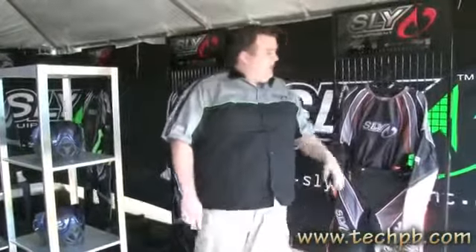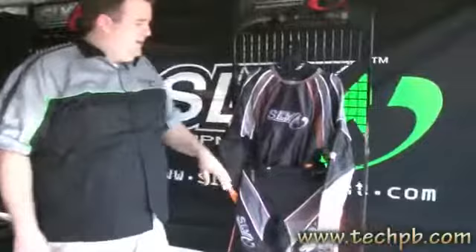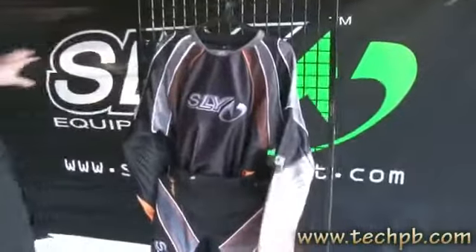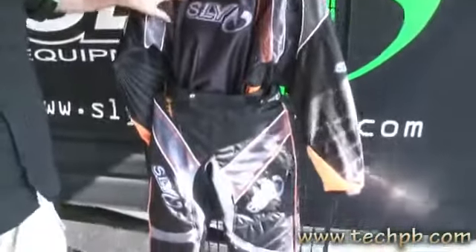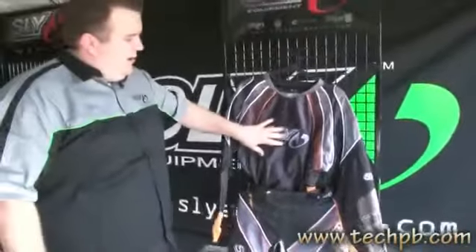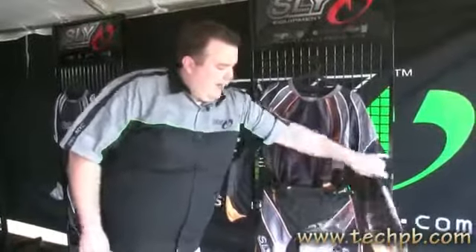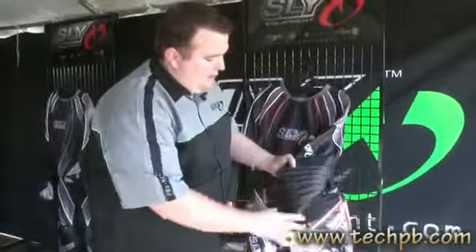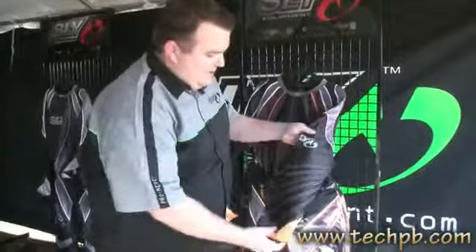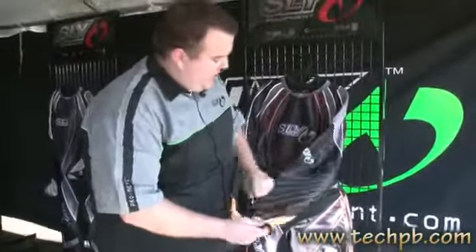Right now we're going to start with our 2011 gear. We have some pretty extensive venting in this stuff to keep you cool out there in those Florida summers. We do these in four different colors. This one's the bright orange — it's pretty hot, it's definitely probably the first one to sell out. We got a nice logo here, some heat roll all throughout, extensive 3D mesh, and padding throughout the arm here for your elbows. Nice cuffs that are non-restrictive and keep you cool with the mesh venting there.